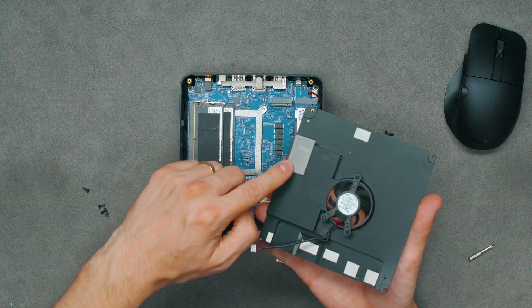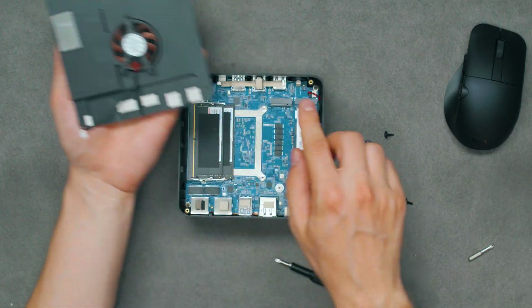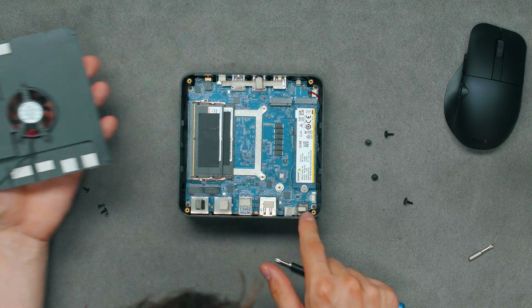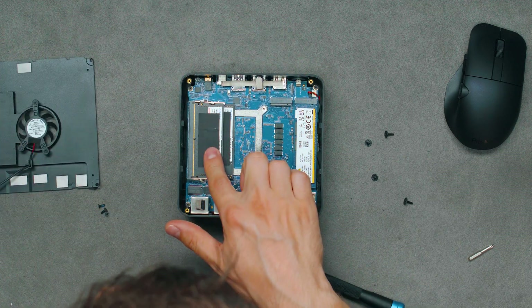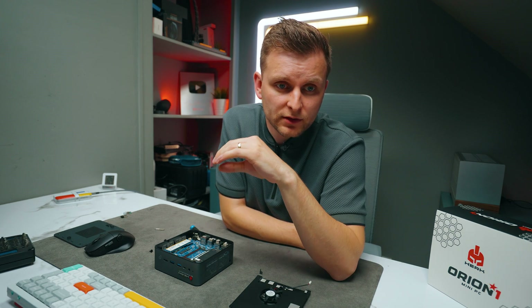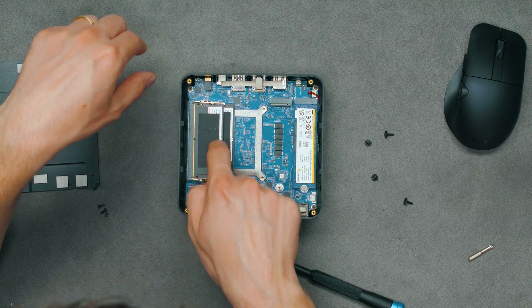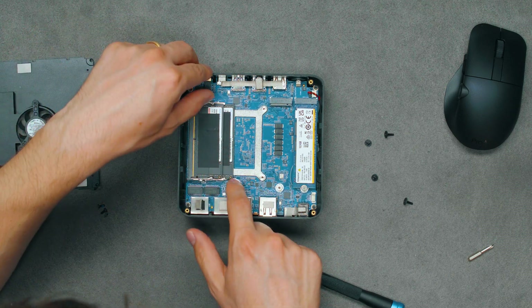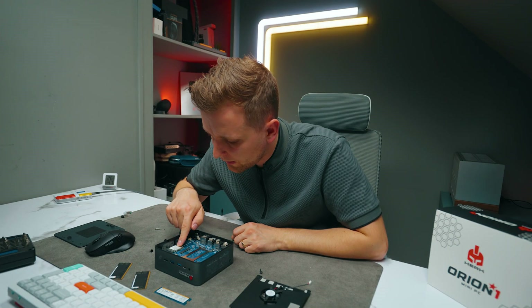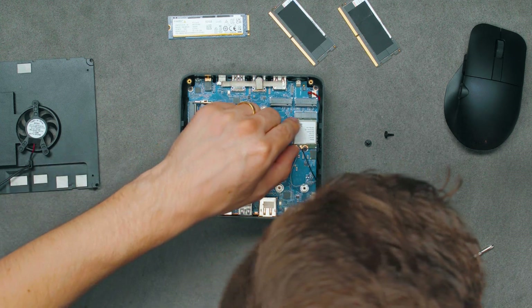There is a little bit of thermal pad in here. Interestingly, it's not a full-length one — it only goes over the controller on one side of the SSD and not the whole NAND chips. We've got two RAM sticks. On their Indiegogo listing they say they only use brand new memory from Kingston and Crucial, but this is ADATA DDR5 — not Crucial or Kingston. They've tried to cover it with a black sticker. Here's our Kingston SSD, here's our Wi-Fi card, and they've removed the model numbers so you don't know exactly what it is — but it's a MediaTek one.